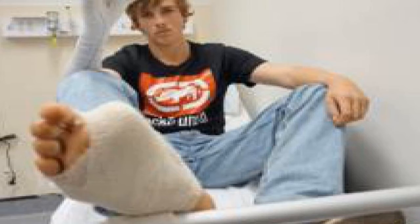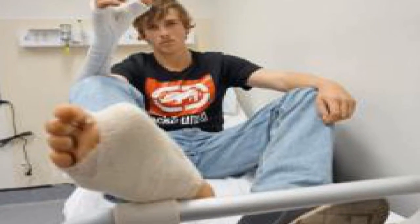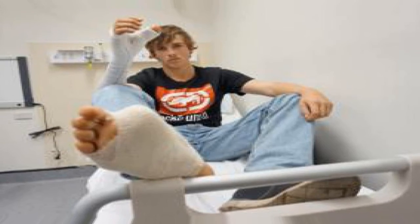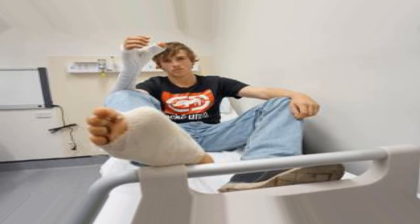A lot of people think their balance and walking is going to be significantly affected, which generally isn't, Dr Nicklin said. Mr Mitchell's mum, Karen, said he was making a good recovery. Two weeks since the operation his walking is almost back to normal.